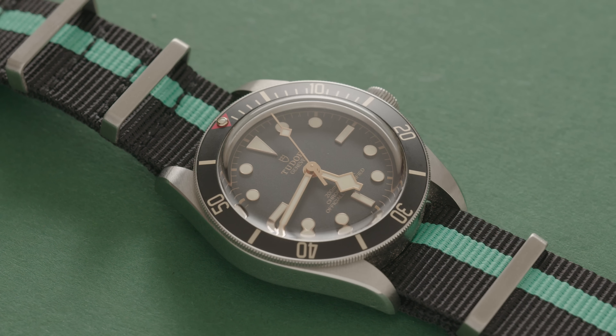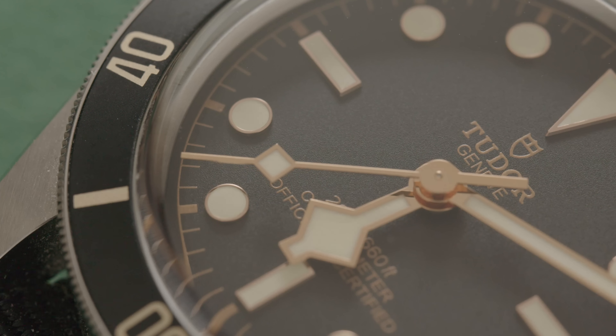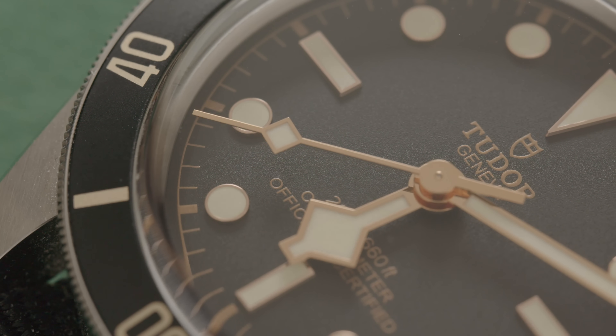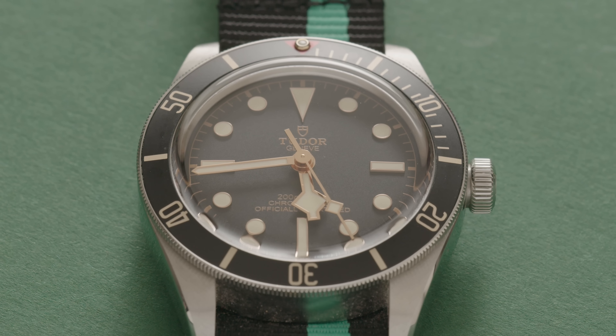This Tudor Black Bay 58 is the first watch that broke the one-in-one-out policy. I'd been looking at it for literally years, but because it's not exactly inspiring, I could never commit to it. But I really missed my old Rolex Submariner, which I couldn't afford to re-buy, so I couldn't stop thinking about the 58. The prices kept sneaking up, so eventually I bought one. By the old rules, the SBGV245 should have gone, but it was just so good I couldn't bear to part with it — so I kept both, and the floodgates were opened.